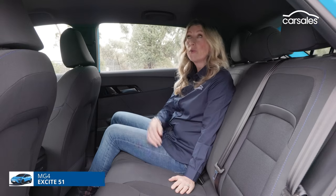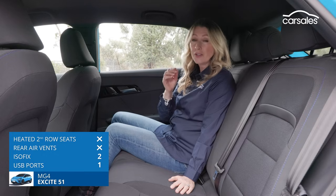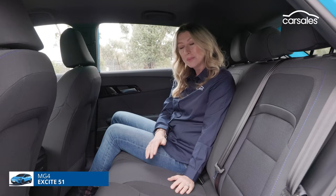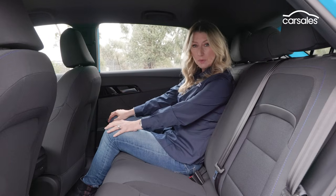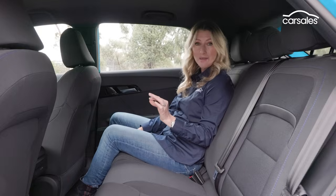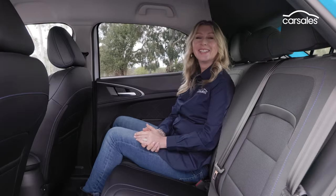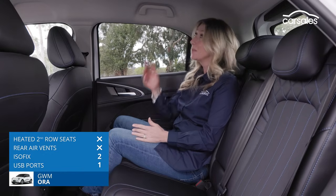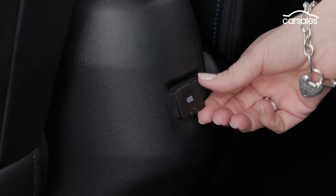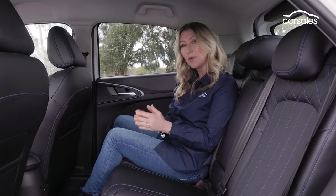In the rear of the MG4, taller adults may struggle a little with headroom, though smaller adults and children will be totally fine. The almost-flat floor means legroom is pretty respectable. There are no rear air vents, but there is one USB point. The rear seat of the GWM Aura is something of a surprise — by compact hatchback standards it's surprisingly spacious, particularly the headroom. There's also good knee room and a USB charger, but like the MG, no rear air vents.